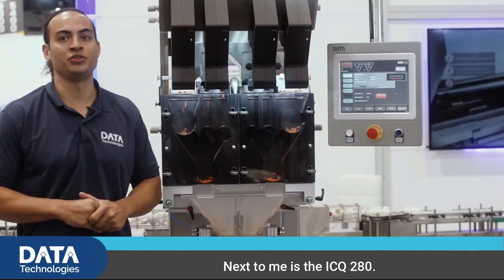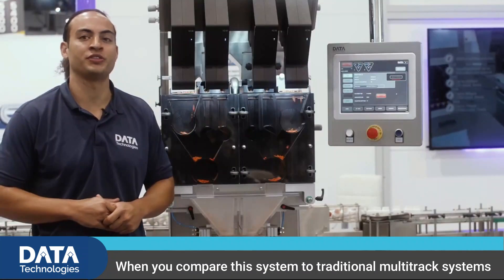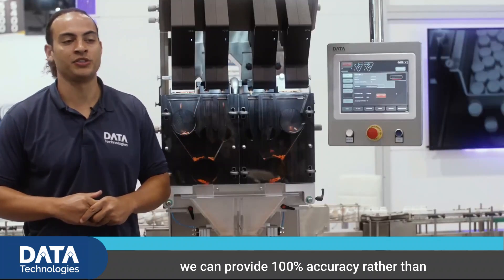Next to me is the ICQ-280. When you compare this system to traditional multitrack systems on the market, this excels in that we can provide 100% accuracy.